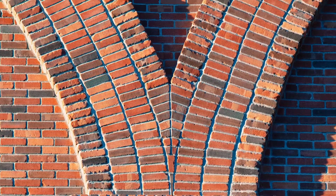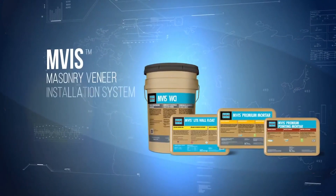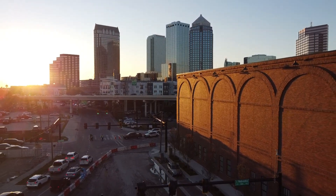We basically took the systems that we used interior for the past 35 years and brought them outside. That's how the Laticrete MVIS — Masonry Veneer Installation System — was founded. It was created out of our tile business, and we've had an extraordinary amount of success with it globally.